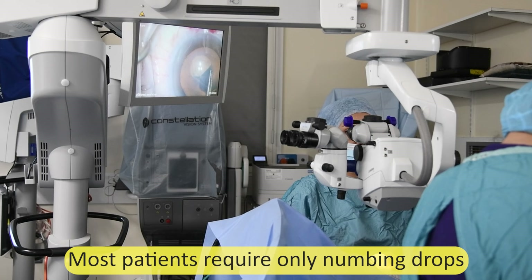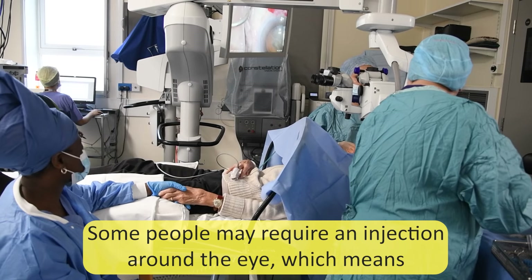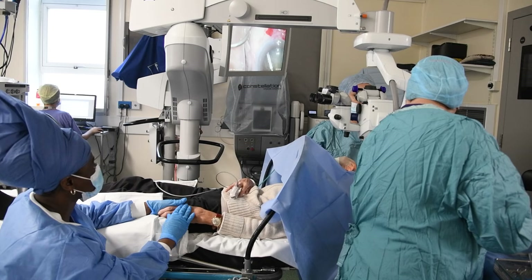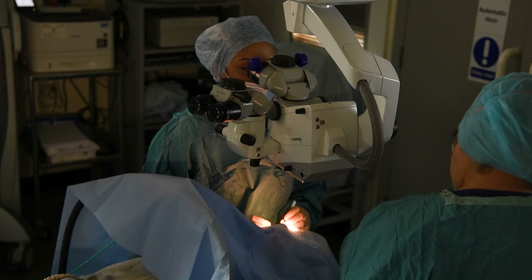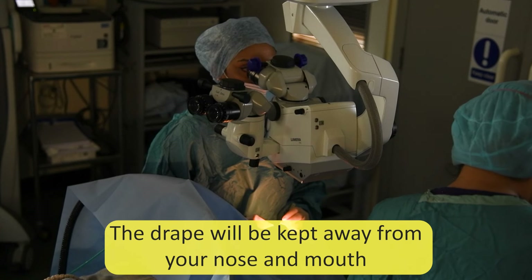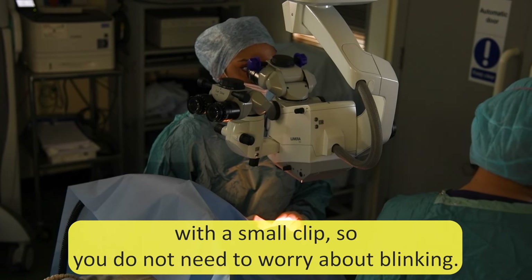Most patients require only numbing drops, so you don't feel any pain and you are awake during the operation. Some people may require an injection around the eye, which means they will not be able to close their eye completely immediately after surgery and will require an eye pad until the next day. The surgeon will be wearing a mask, a sterile gown and gloves in theatre. The surgeon will clean and sterilise the area around your eye and place a drape over your face. The drape will be kept away from your nose and mouth with a metal bar so you are able to breathe normally. Your eye is kept open during surgery with a small clip so you don't need to worry about blinking.